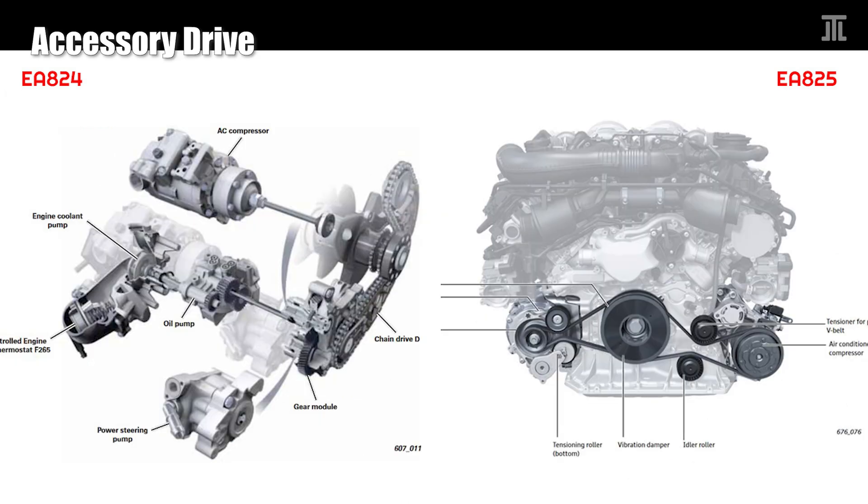Like all the 3.2, 4.2, and 5.2 FSI engines, the EA824 uses the timing chain to drive the AC compressor, oil pump, and power steering pump. The water pump is then driven off the oil pump, and a serpentine belt drives only the alternator. The EA825 is much simpler, using a serpentine belt to drive the alternator and AC compressor. A more conventional oil pump chain drives the oil pump, and the intermediary timing gear — part of a shaft that goes through the block — drives the water pump.